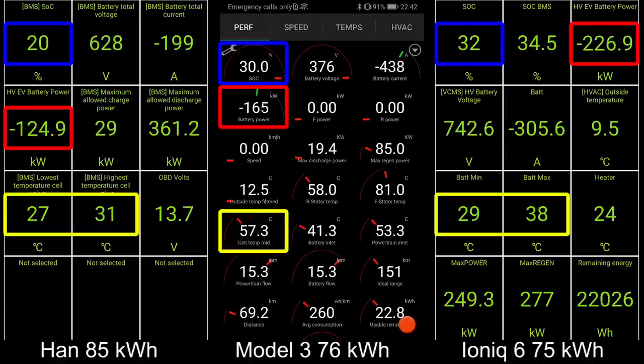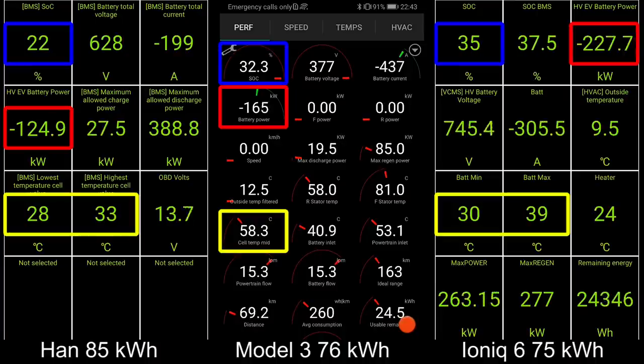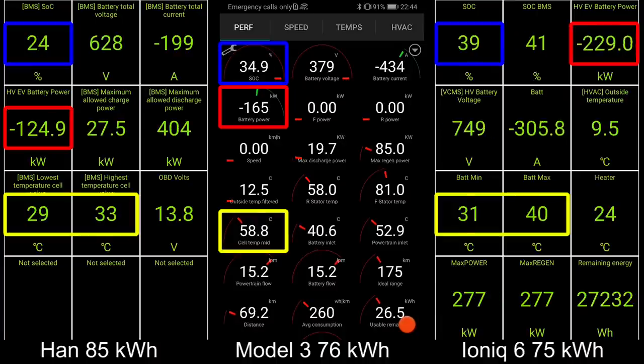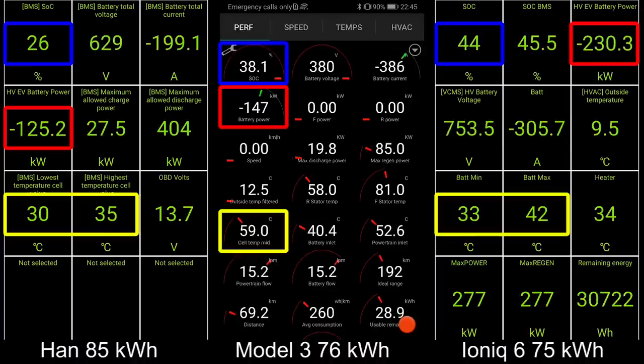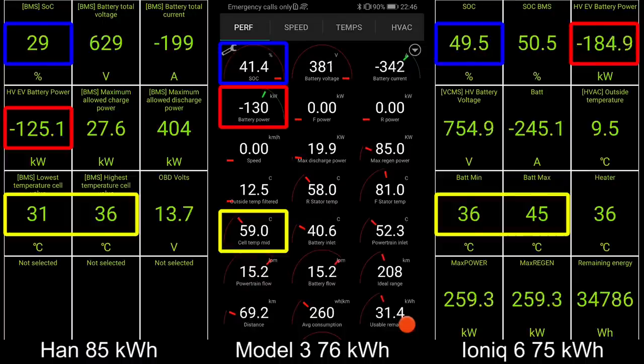Back to HAN — it's still going at 125 kilowatt. It's wonderful. I have no idea why I didn't get this during the 1000 km challenge. Maybe because the battery was too hot or something. You will see eventually that it will replicate during the charging session. Model 3 starts going a little bit slower now, but still way faster than HAN.